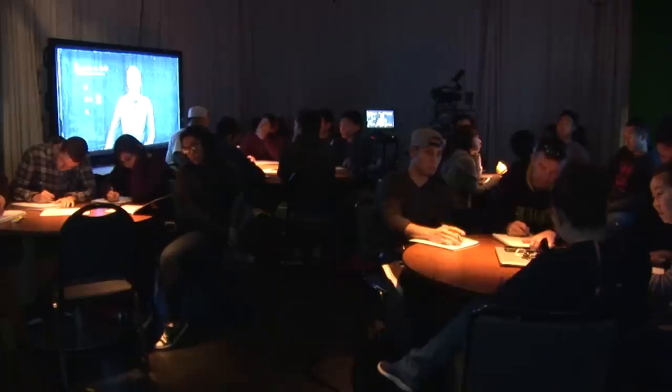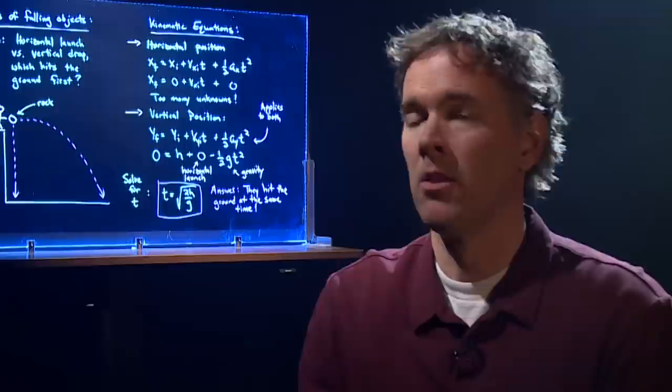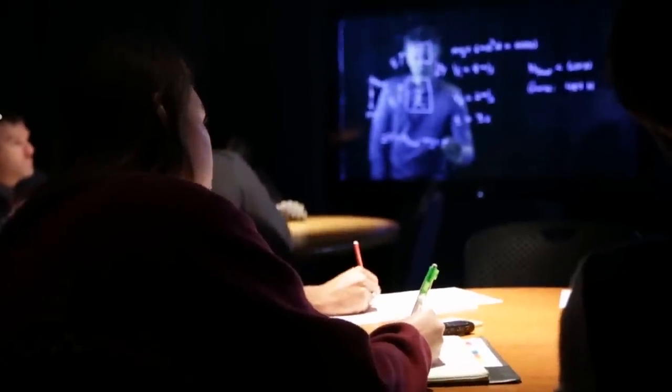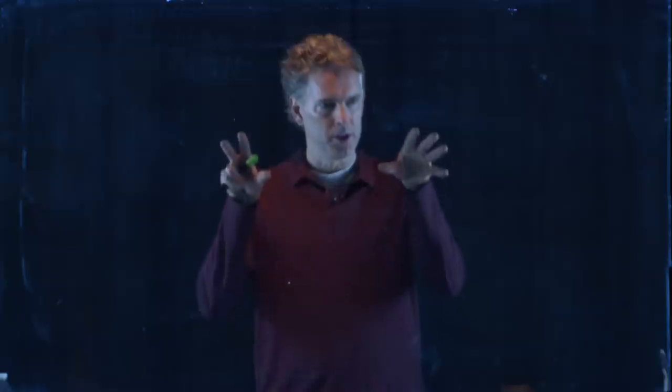Sign of the angle theta. The Learning Glass engages students because it maintains face-to-face contact with the instructor. They can see my eyes; they feel connected to the class and to me.